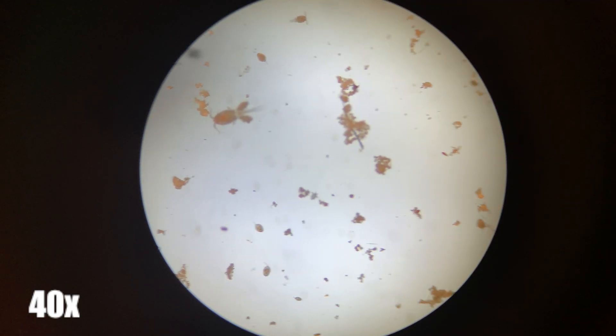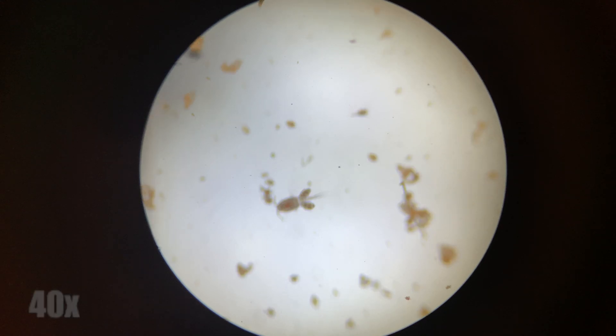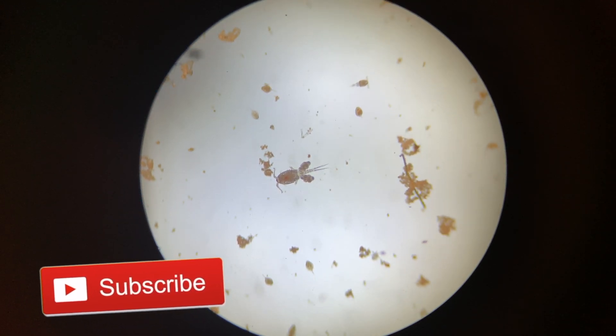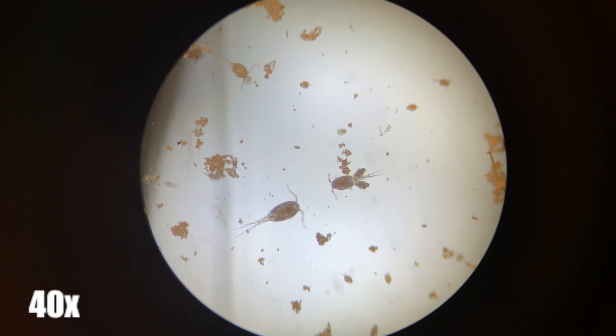These different creatures you see here are common residents of most freshwater bodies, and they also serve as the food source for these tadpoles. And many other creatures, such as fish, salamanders, birds, turtles, and adult frogs.